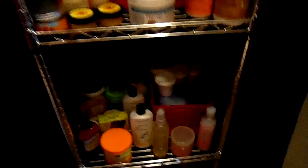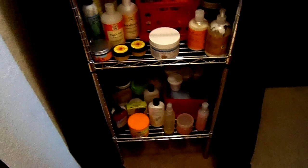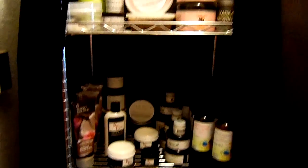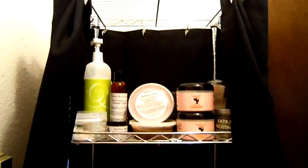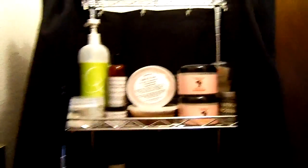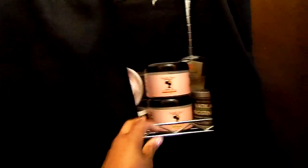So, this is it — from floor to ceiling. And then I cover it up, and you have no idea what's going on.